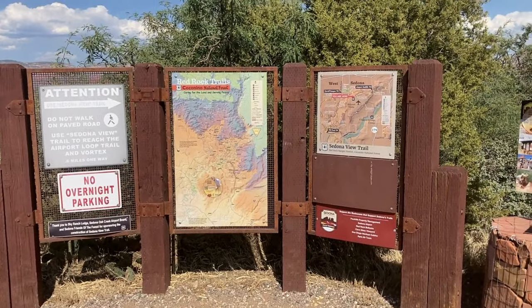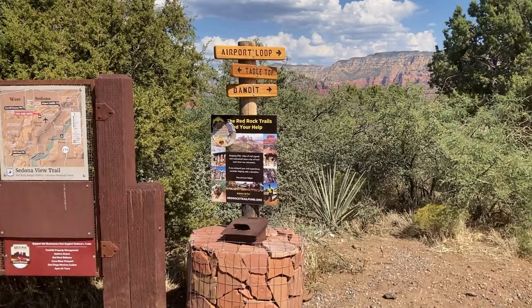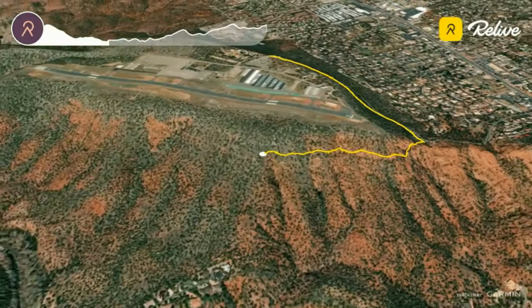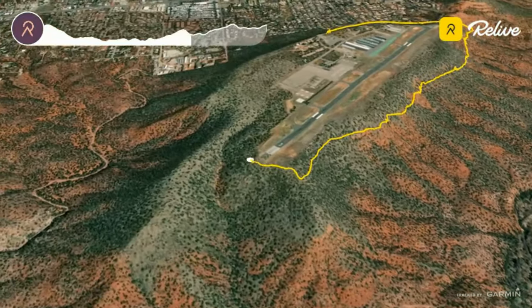We began our hike from the Overlook, taking the Sedona View Trail. This short, 0.6 mile connector trail heads downhill to meet the airport loop, immediately offering sweeping views of Capitol Butte and the surrounding rock formations.